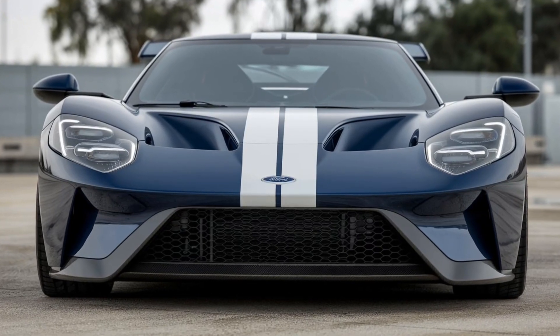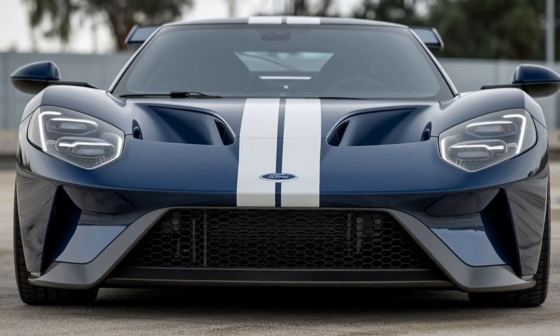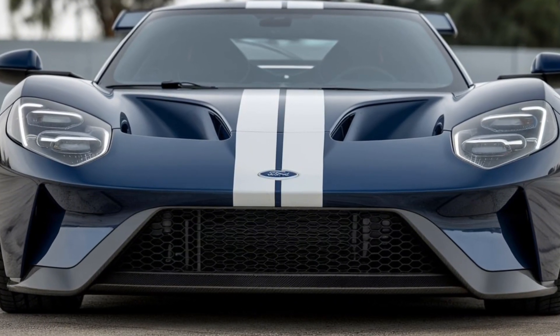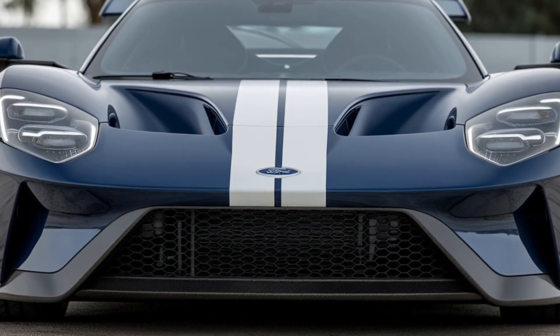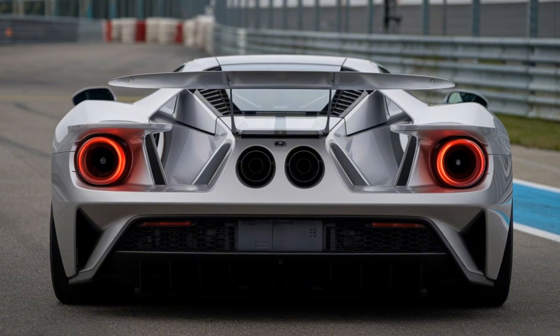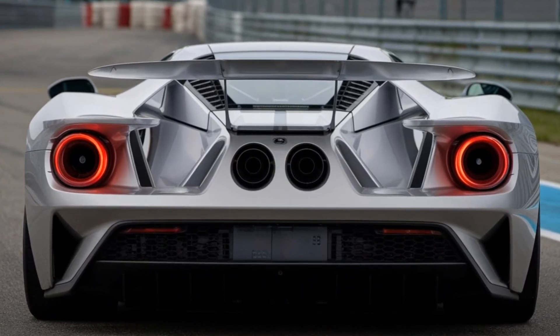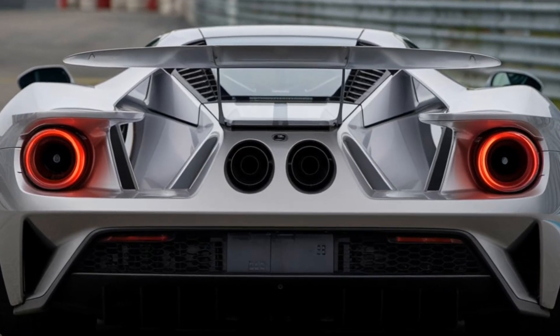The 2025 Ford GT MK4: the ultimate track weapon. The Ford GT is an iconic name in the world of supercars, embodying the brand's racing heritage and cutting-edge performance technology. In 2025, Ford takes this legacy to a new level with the highly anticipated Ford GT MK4, a track-only limited edition model that promises to push the boundaries of performance and engineering.